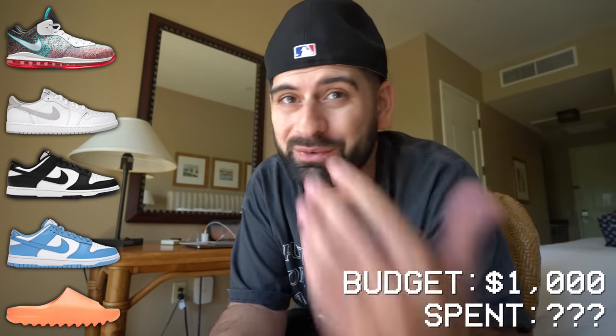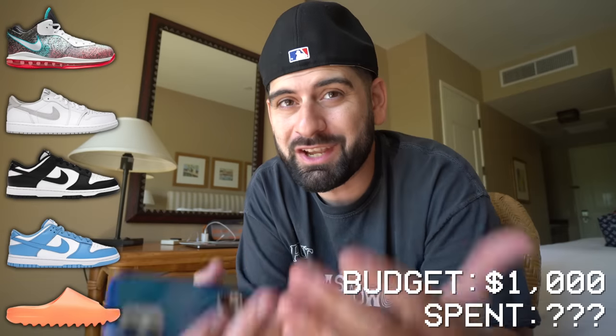We got the LeBron Miami Knights, which I tried to get last time. The Jordan 1 Low Neutral Grays that just came out — I don't know why I don't have those yet. Definitely want the black and white Nike Dunk Lows, because I feel like I could eventually flip those for more money. Also the new baby blue Dunk Lows. And I'm possibly looking for some Yeezy slides, either the orange ones or the regular tan ones. If you bought these online you'd pay about $1,100 to $1,500 total, but my budget is $1,000.